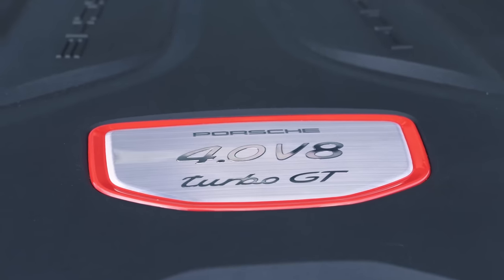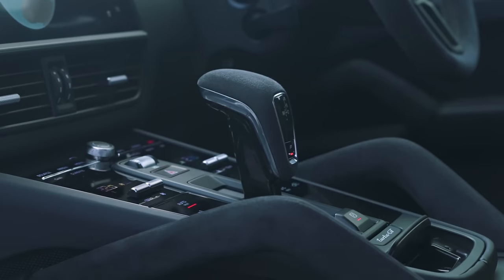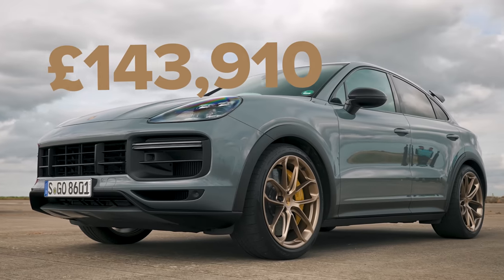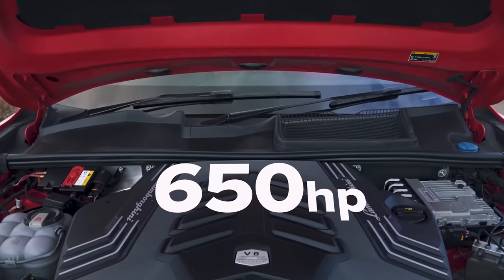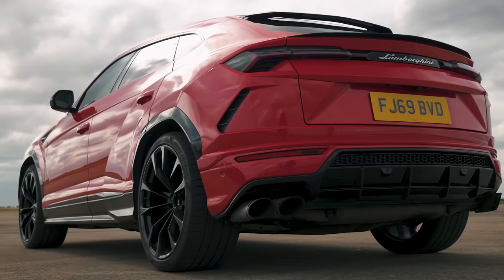Let me tell you about this Porsche because it's immense: 4-litre twin-turbo V8, 640 horsepower, 850 newton metres of torque, four-wheel drive, eight-speed automatic gearbox, launch control, weighs around 2.2 tons, costs from over £140,000. It's not as expensive as that Lambo though, which starts from over £170,000. It's got pretty much the same engine — 4-litre twin-turbo V8 — but because it's a Lamborghini it has more power: 650 horsepower, though the same torque of 850 newton metres.